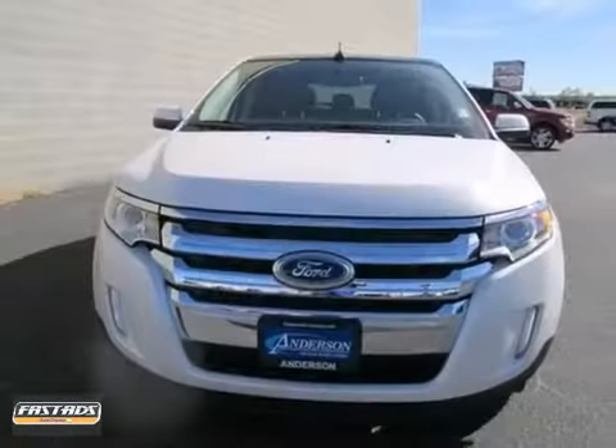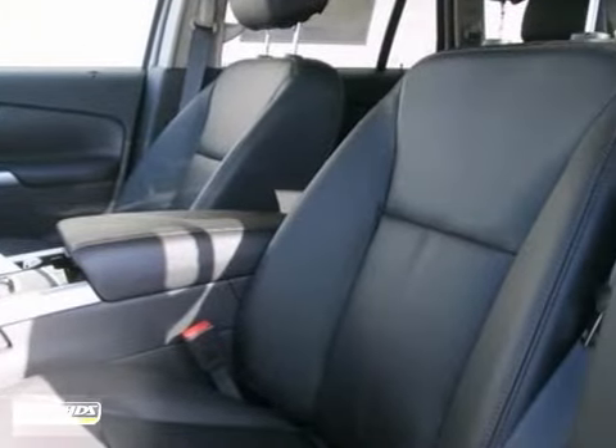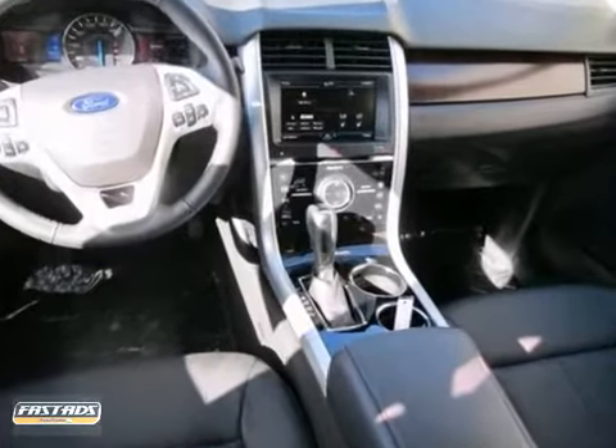We think you'll like this 2013 Ford Edge. It features a V6 engine, navigation system, and Sony sound system with CD player. It also has a backup camera, alloy wheels, and Bluetooth connection.